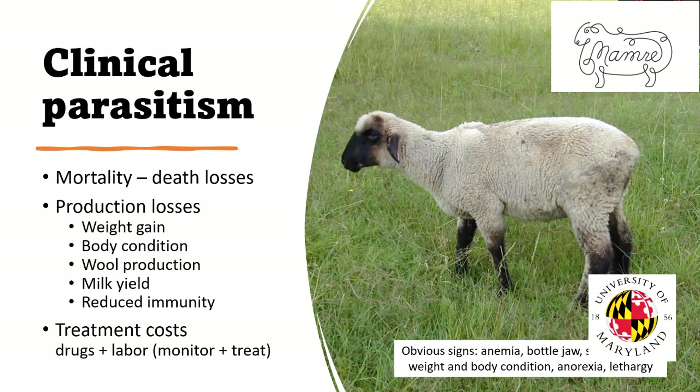The primary cost of clinical parasitism can simply be death. This lamb did indeed die. Barber pole worm can act very fast, particularly on young lambs. But also production loss — the lamb's lost weight and body condition. If it survived, it would take longer to get to market and require more feed. It could cause a break in the wool and affect wool quality. It can affect milk production in the ewe and reduce immunity, making the animal more susceptible to other diseases. And there are treatment costs: the cost of drugs and labor to monitor and administer treatments.